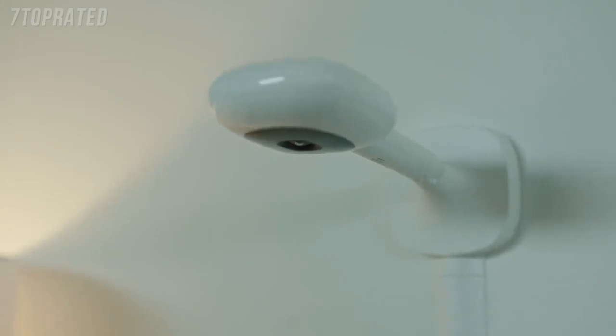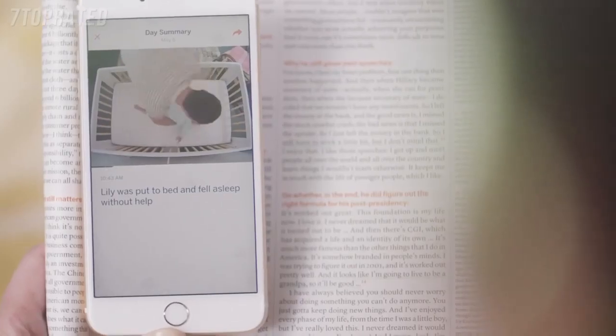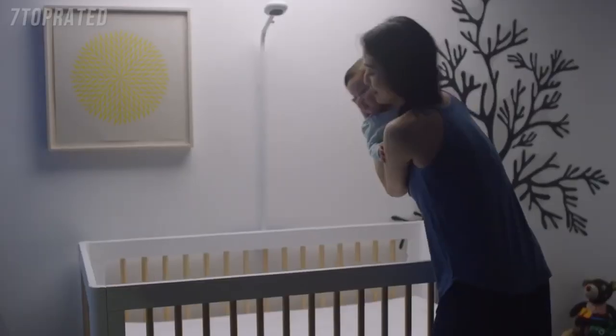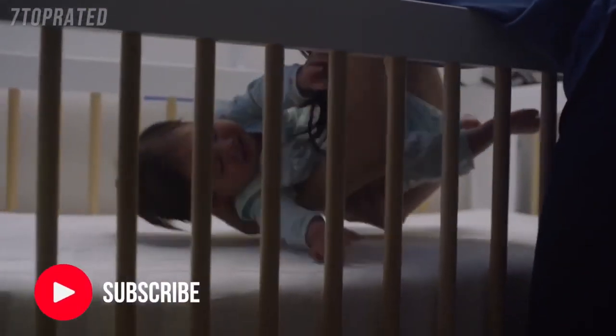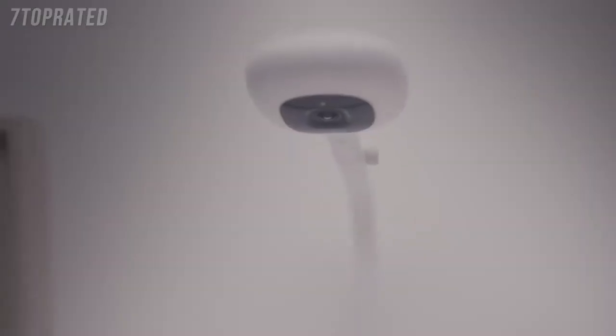Meet Nanit — the only monitor that puts your baby's sleep development in your hands, without a wearable. That's because Nanit is the most advanced nursery camera ever. It learns how your baby moves, tells you if your baby is fussy, awake, or sleeping like a dream. Your baby — and you — can get a better night's sleep.